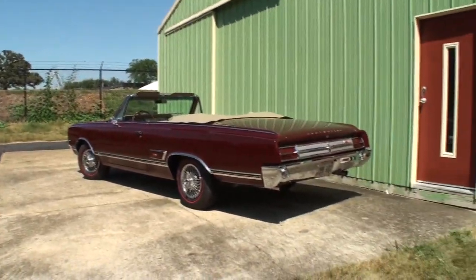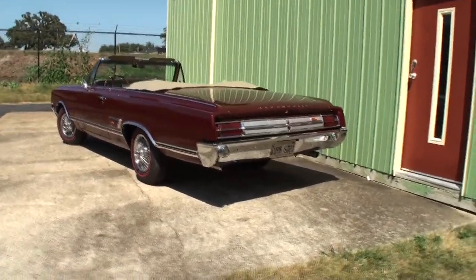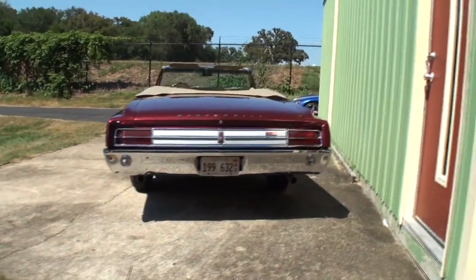Lichtenberg, got it. So Joe, tell us what car you brought here for us. This is a beautiful Oldsmobile Cutlass Supreme 442, 1965 convertible. You're going to enjoy this one. Come on right alongside me and let's share it.